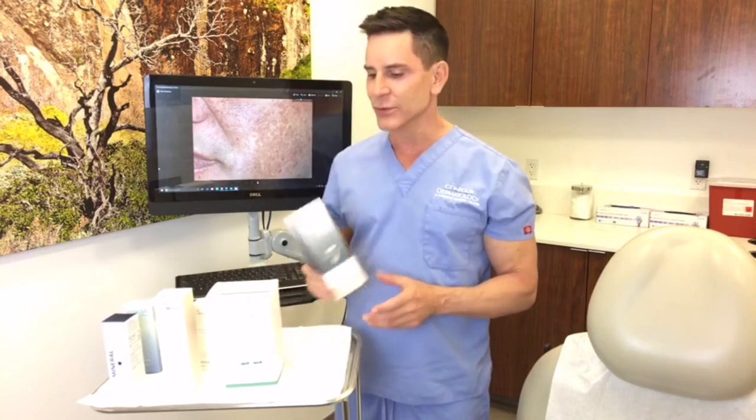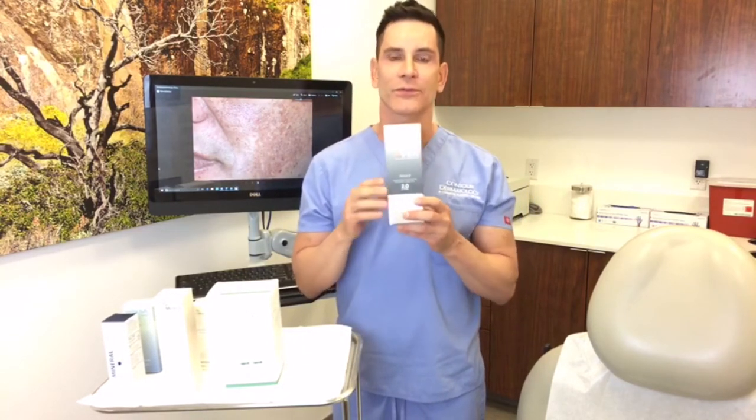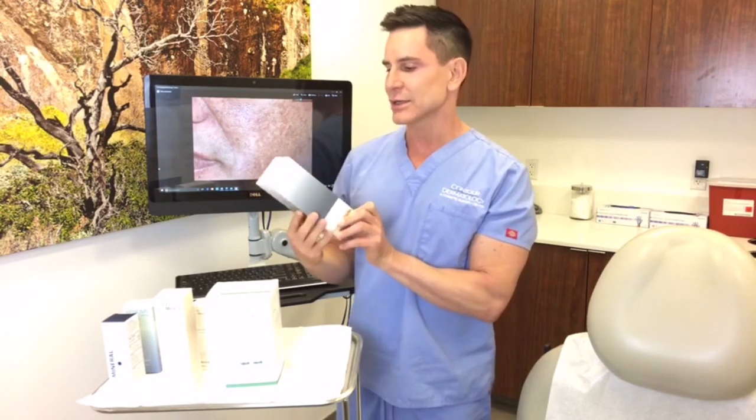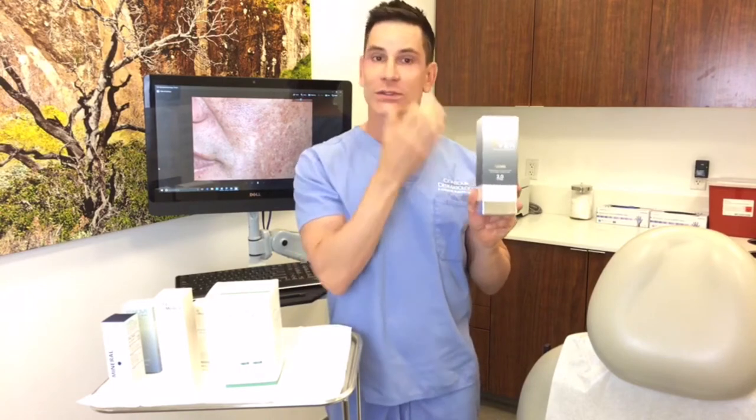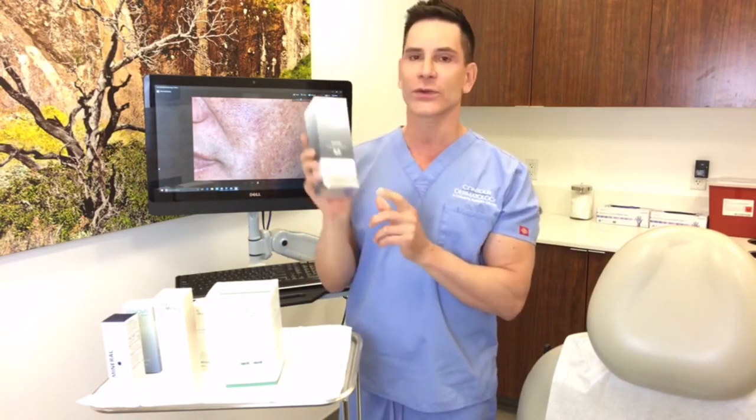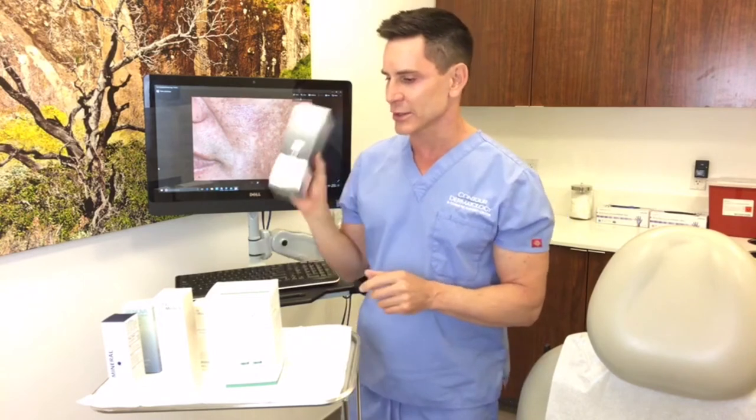For those afraid of hydroquinone — though science doesn't really back up those fears — Litera does have a new product called Get Even 2.0. People really love this product because it doesn't have any retinoids in it at all. The reason people avoid retinoids is situations like pregnancy, so this gives pregnant and breastfeeding moms an alternative. Some estheticians also like to take a break from hydroquinone, and this is a great option for that.